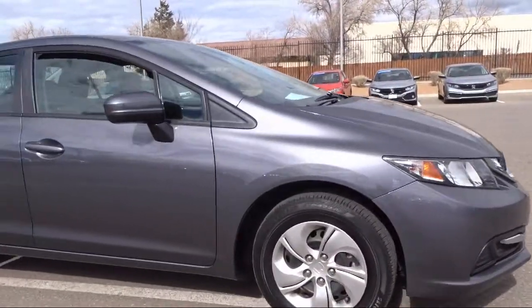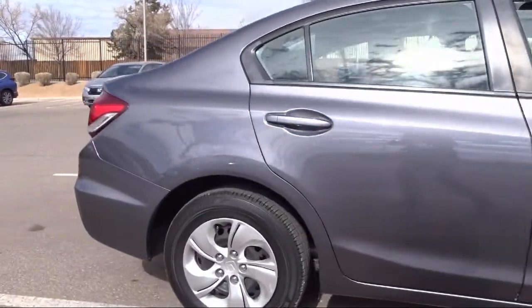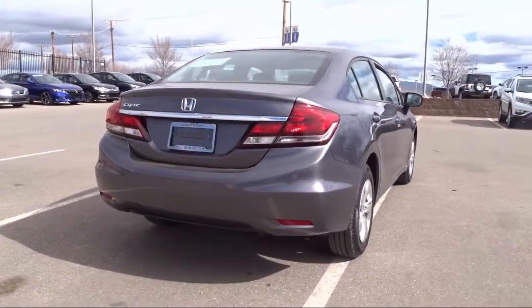It also features Power Windows, Anti-Lock Braking, Speed Control, Rear Anti-Roll Bar, Overhead Air Bag, and has less than 30,000 miles on the odometer.